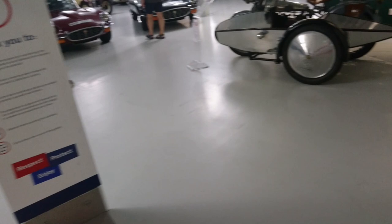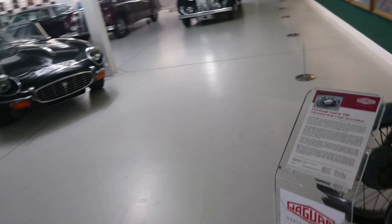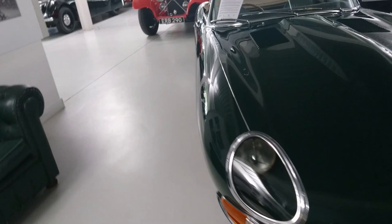I've started in the Jaguar Heritage Trust collection. There is Sir William Lyons and his lady wife. Jaguar actually started off as a company called Swallow Sidecars - there's a Brough Superior SS80 motorcycle of 1925 with a 1928 Swallow Model 4 Super Sports sidecar. That's how it started off, over Blackpool I think. Registration 77 RW.